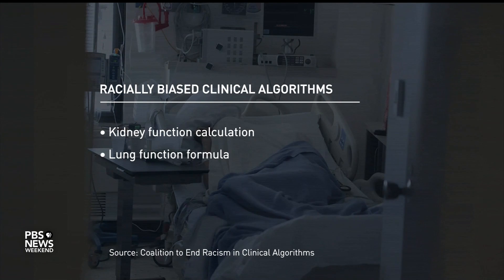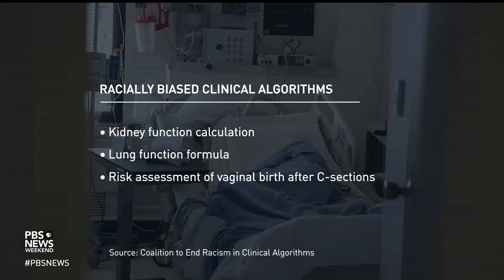There's 19th-century research that suggests that black patients have a lower lung capacity. And then there's a scoring index for determining whether a person can have a vaginal birth after a C-section that gives black and Hispanic patients a lower success rate. So how do biased data points like these affect patients' treatment?